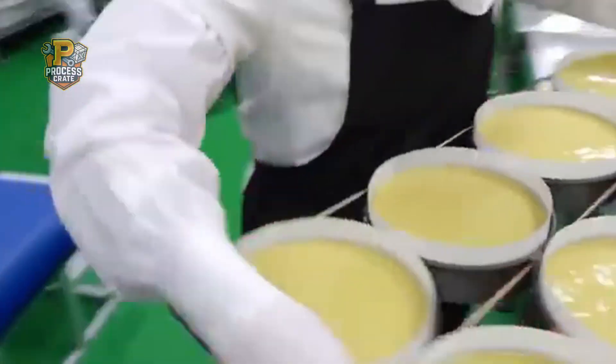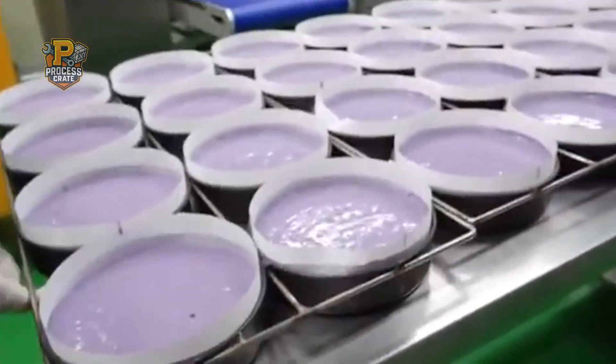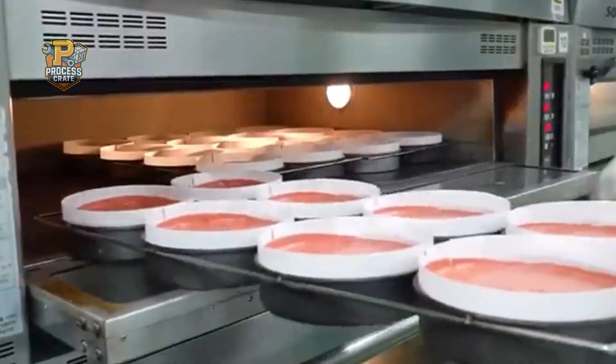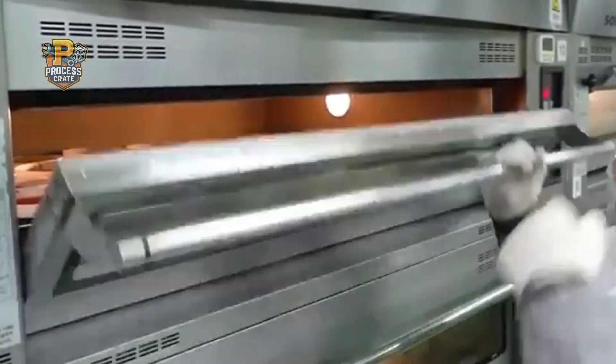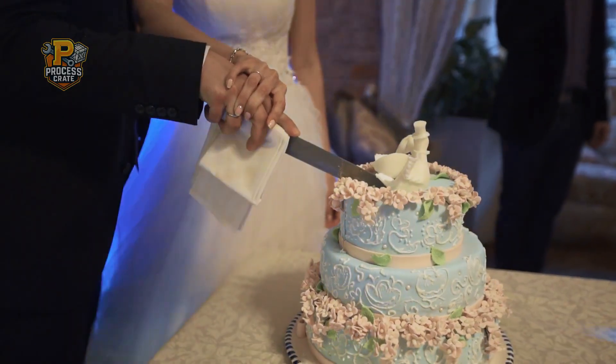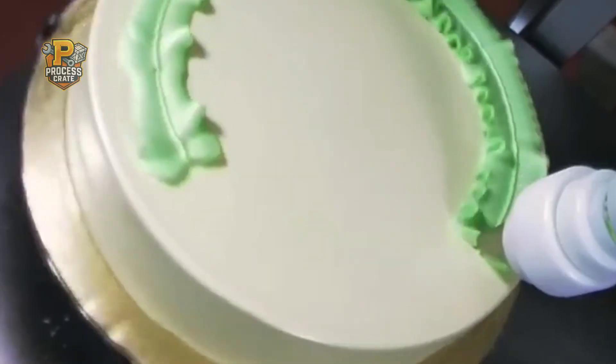The facility operates under strict quality control guidelines that monitor every aspect of production from ingredient arrival to final packaging. This level of preparation might seem excessive, but when you're creating products that will celebrate birthdays, weddings, and special occasions around the world, perfection isn't optional. It's essential.